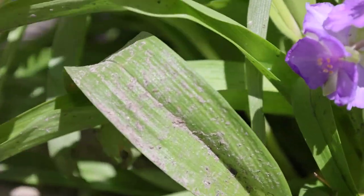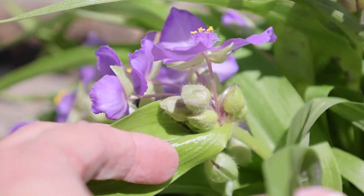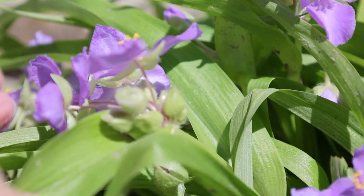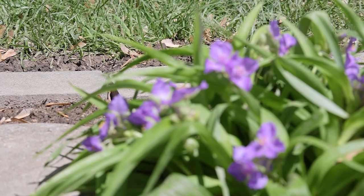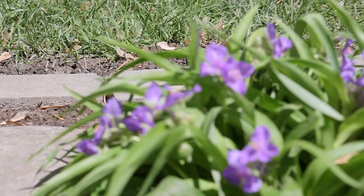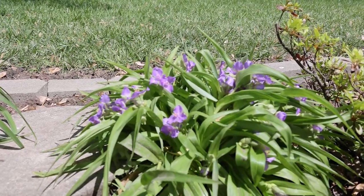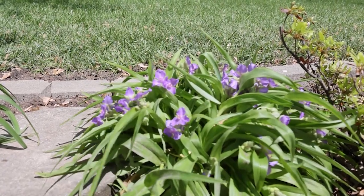The common name spiderwort could come from the way the flower hangs down — like a spider. On the shorter variety it doesn't hang as dramatically as the other varieties, but you can see how it hangs. It could also come from the fact that it was used to treat spider bites by Native Americans.